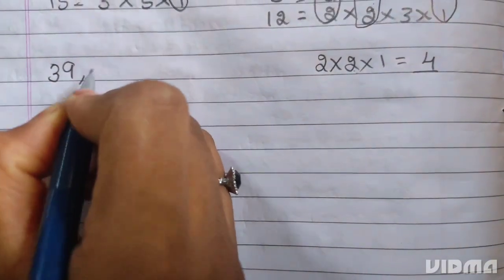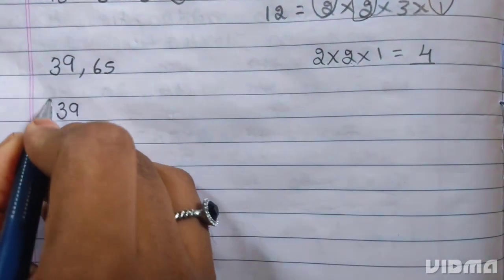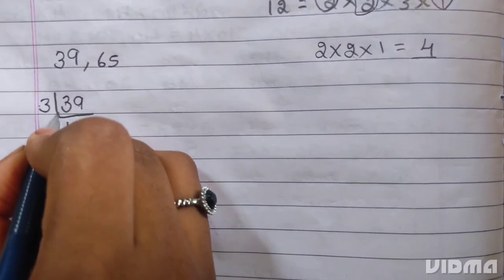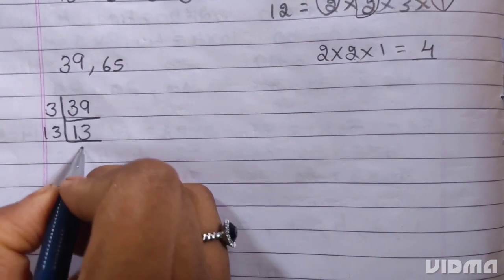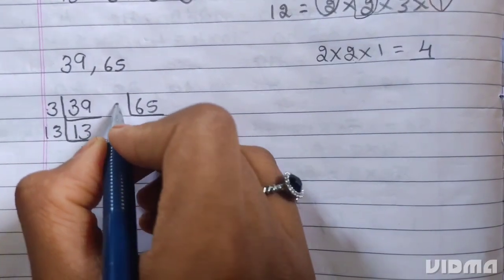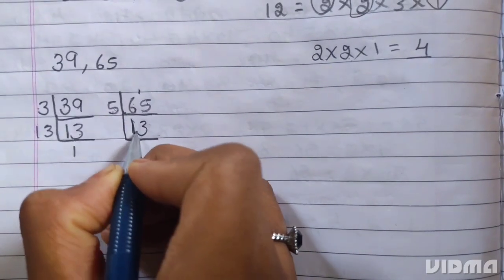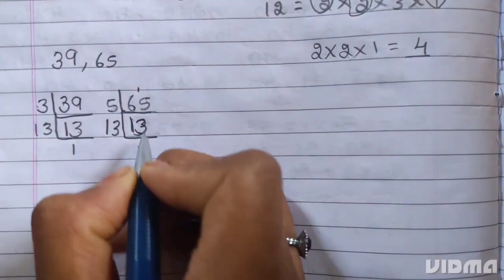Next, 39 and 65. 39 is divisible by 3. 3 thirteens are 39. 13 is a prime number — it divides itself. 13 ones are 13. Next, 65. 65 is divisible by 5. 5 thirteens are 65. 13 is a prime number — it divides itself.